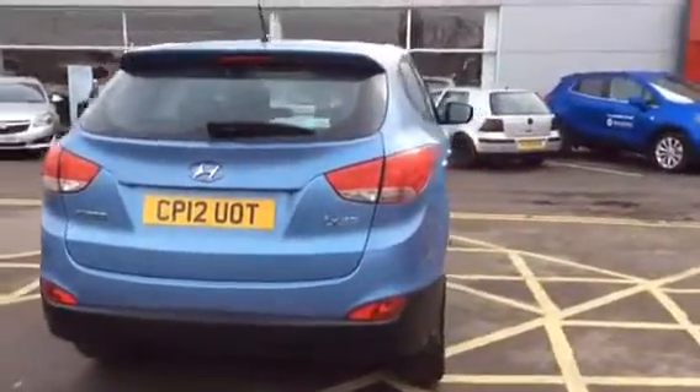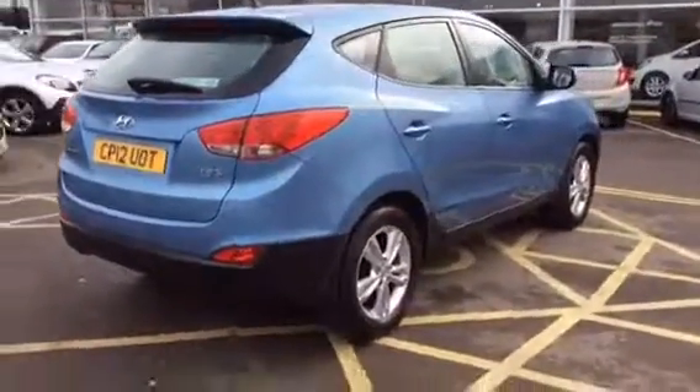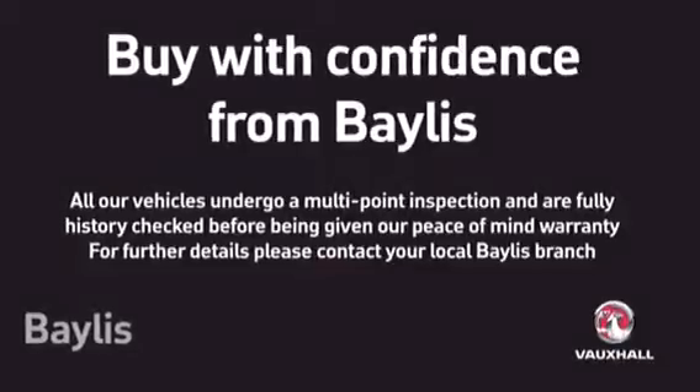This is an ideal family car with a great size boot. It does come with 6 months warranty and will go through a workshop appraisal prior to being sold.